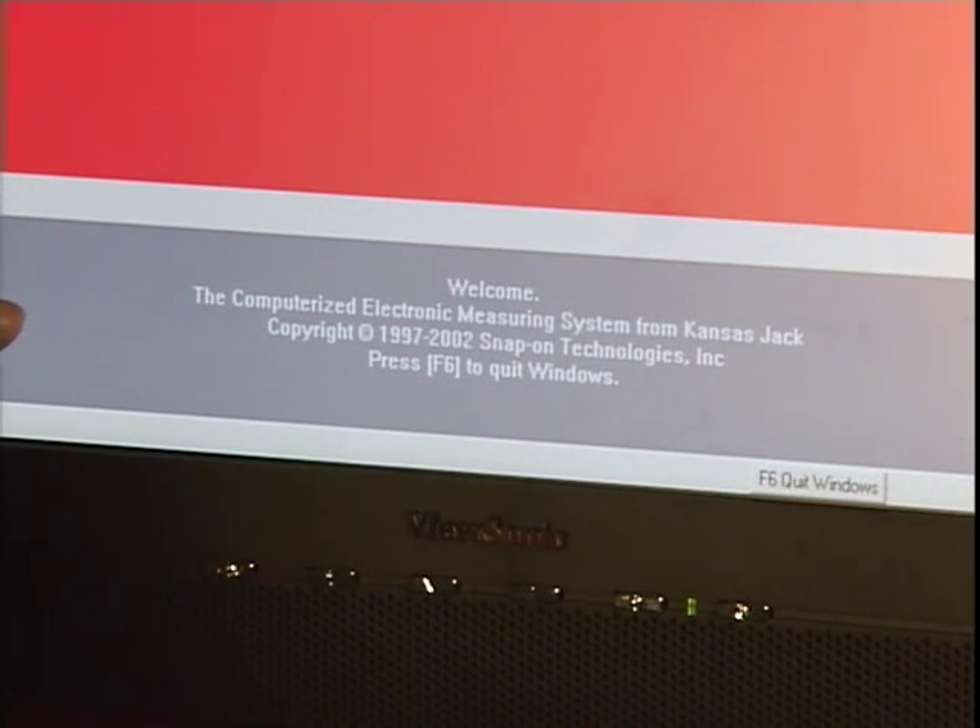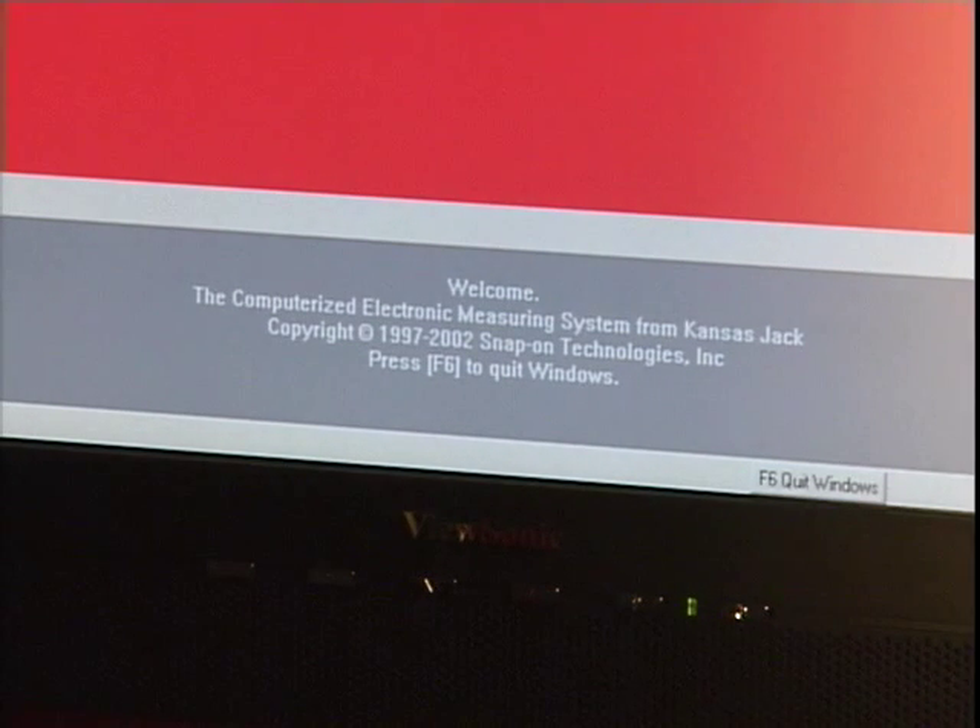Here, the Sonic instructs the technician on how to operate the machine, measure and repair the vehicle. Also, the very bottom of the screen contains some screen options.